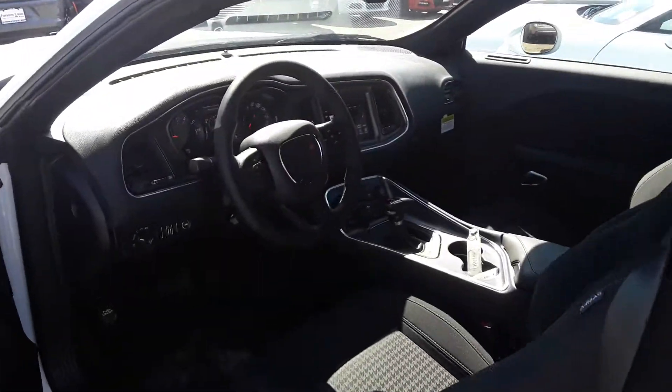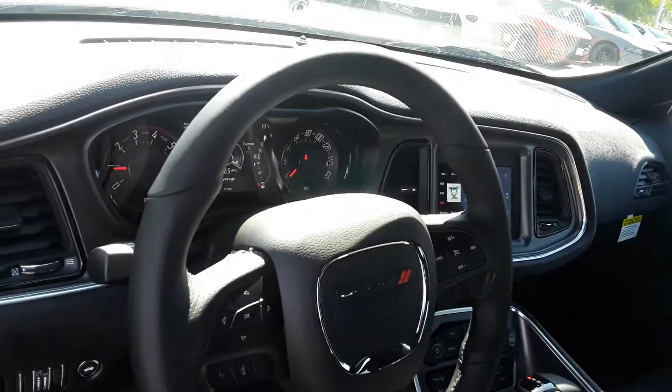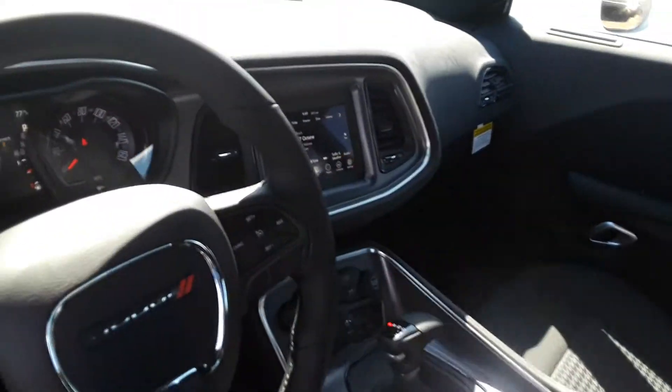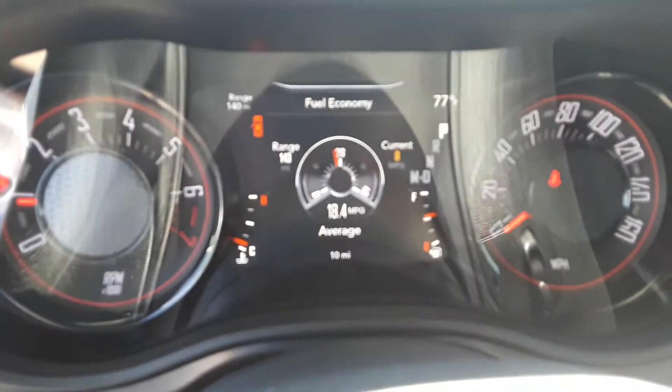This is an amazing Challenger. You're going to have your leather-wrapped steering wheel, premium cloth seats, XM satellite radio, a seven-inch touchscreen, and your in-dash cluster right here.